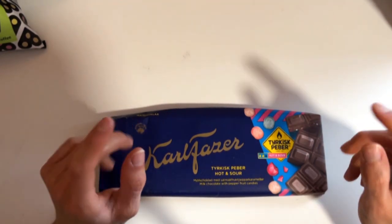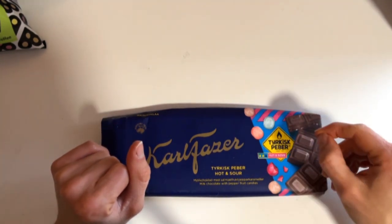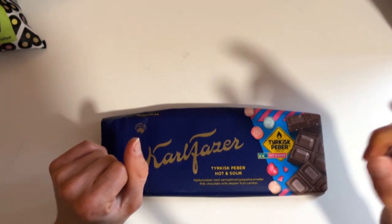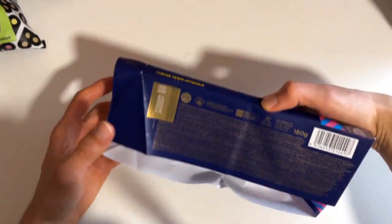So what's new? These are different from the Turkish pepper mix — they are now hot and sour, which are these colored Turkish peppers. I'm more of a fan of those, so hopefully the chocolate is going to be great as well.